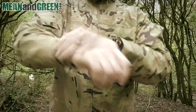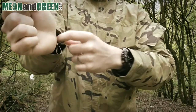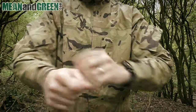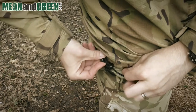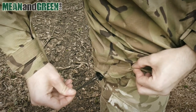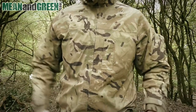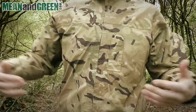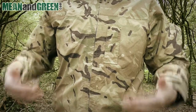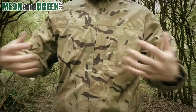On the wrists there are velcro closings that enable you to lock down to your specific wrist size, stopping any water or wind ingress. At the base there are two drawstring toggles — a shock cord, one on each side — so you can cinch it down to make sure you're not getting any water in, and to keep any clothing underneath the jacket tucked in and dry.